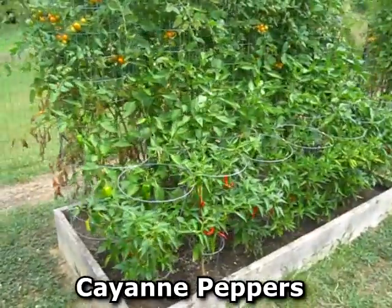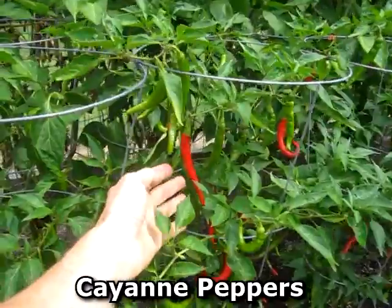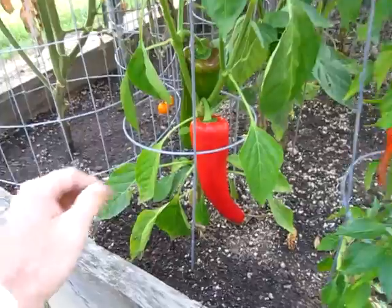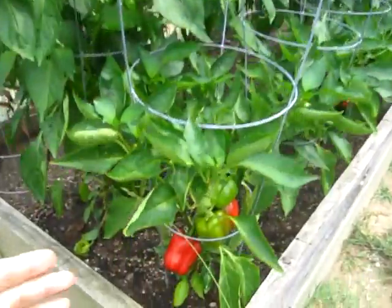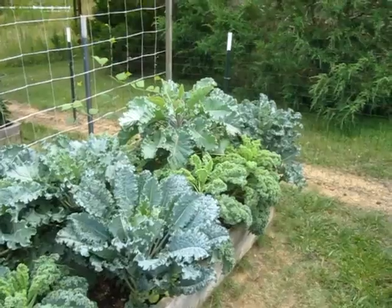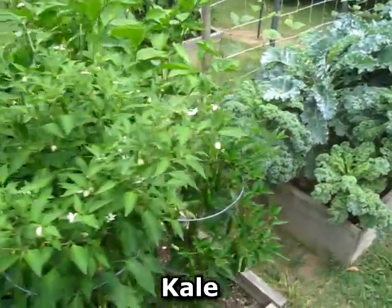The cayenne peppers are coming on — got lots and lots of red ones. The corno de toros have been starting to ripen up red and I've been harvesting some of those. I'm starting to get my first red ripe California Wonder bell peppers, and the kale is kicking, producing lots and lots of salads.